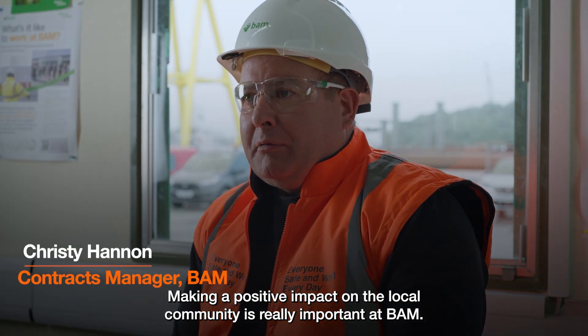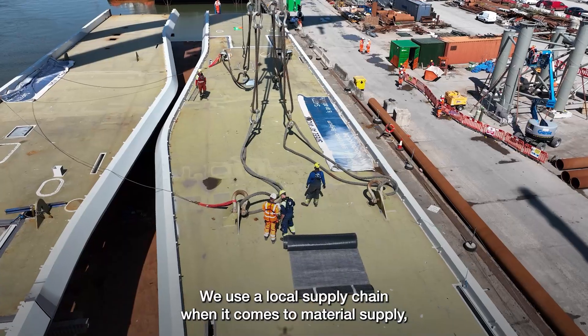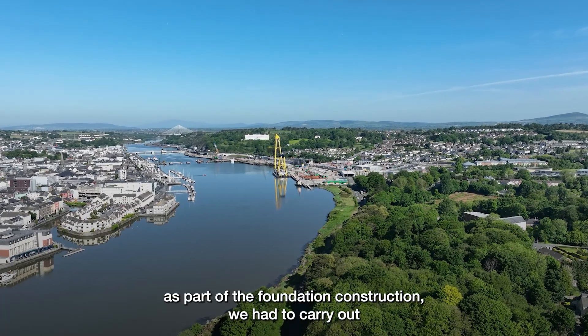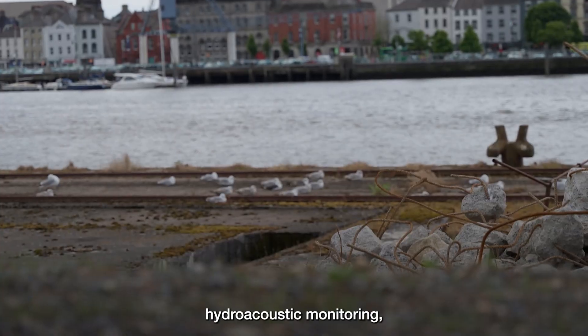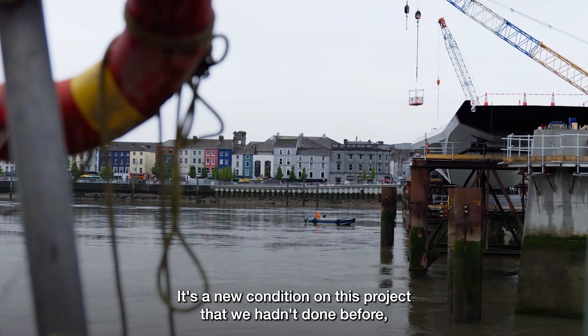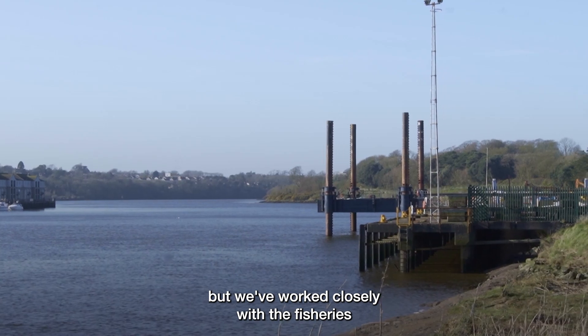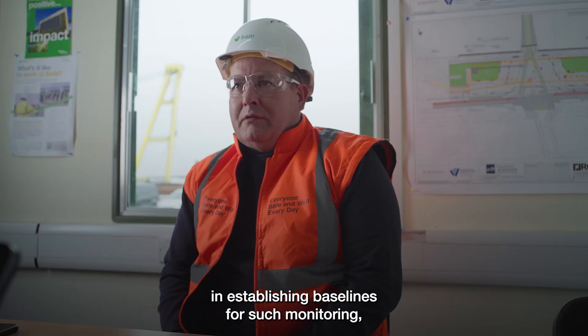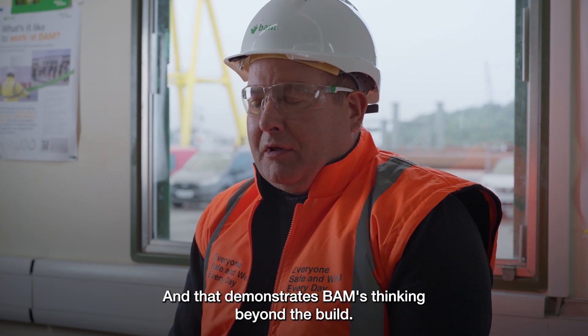Making a positive impact on the local community is really important to BAM. We use a local supply chain when it comes to material supply. As part of the foundation construction, we had to carry out hydroacoustic monitoring, which is basically measuring sound levels underneath the water. It's a new condition on this project that we hadn't done before, but we've worked closely with the fisheries in establishing baselines for such monitoring. It's been very effective and will be used going forward on future projects, and that demonstrates BAM's thinking beyond the build.